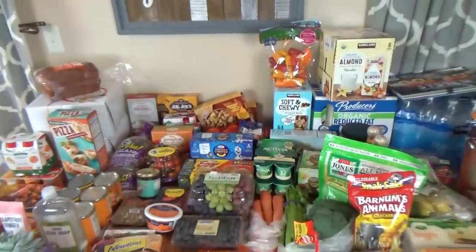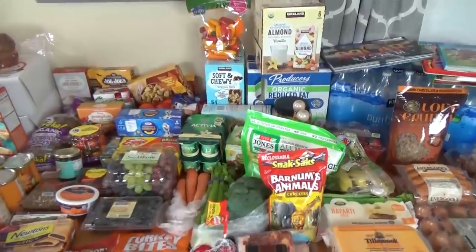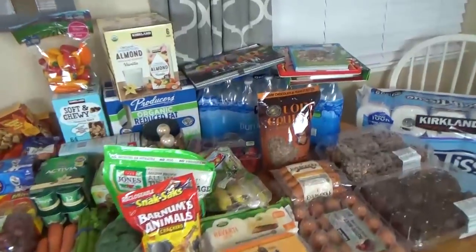We got things to make lunches this week, and we also got things to take with us out of town next week. I'll go ahead and start with the things from Costco.